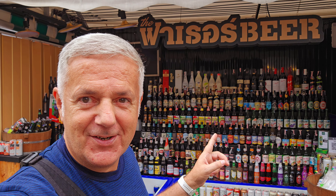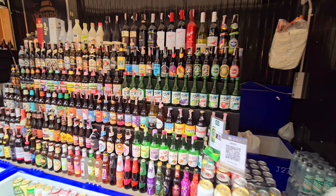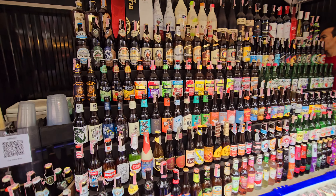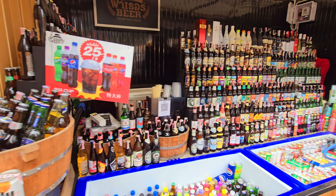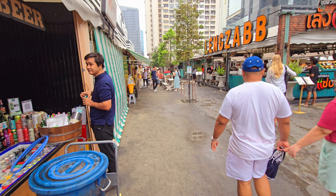Look at how many different types of beer they have here — this is crazy! Maybe they have beer from your home country. Not only beer — they have spirits, wine, drinks, Korean types of alcohol, from all over the world. Normally if you go to a 7-Eleven or a supermarket they sell no alcohol between 2 PM and 5 PM, but here it's 4 PM right now and they can still sell you alcohol.